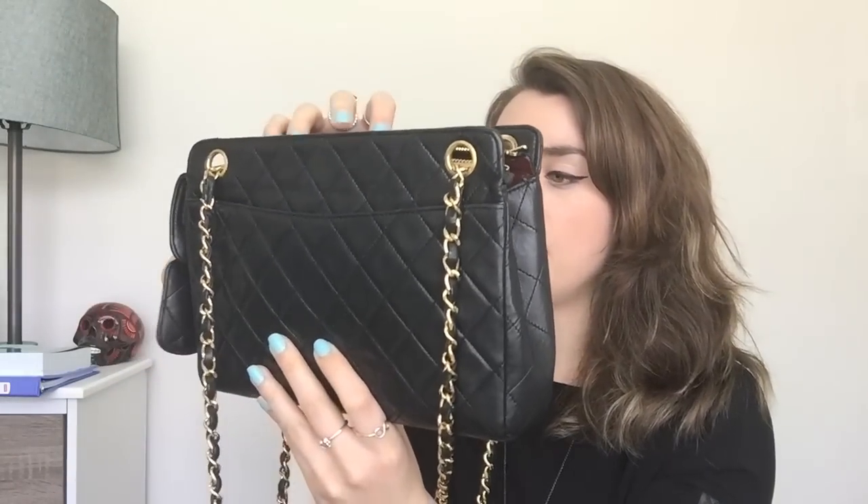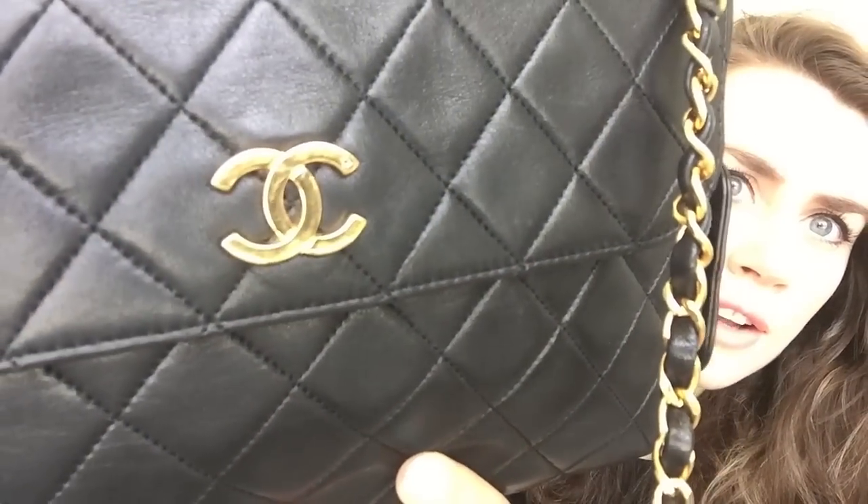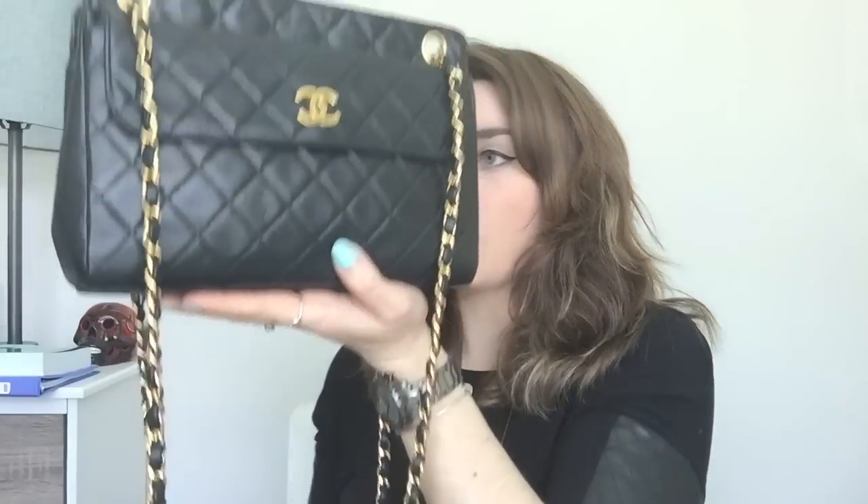This is a close-up of the back of the bag. The bag is in excellent condition — the corners have no wear whatsoever. The CCs on the front do have a few scratches but that doesn't bother me; it would happen anyway. Vintage Chanel bags have real gold-plated hardware, and that's something I think is special about vintage bags. With the supply and demand situation, Chanel could no longer do that for their bags because they couldn't profit doing that.